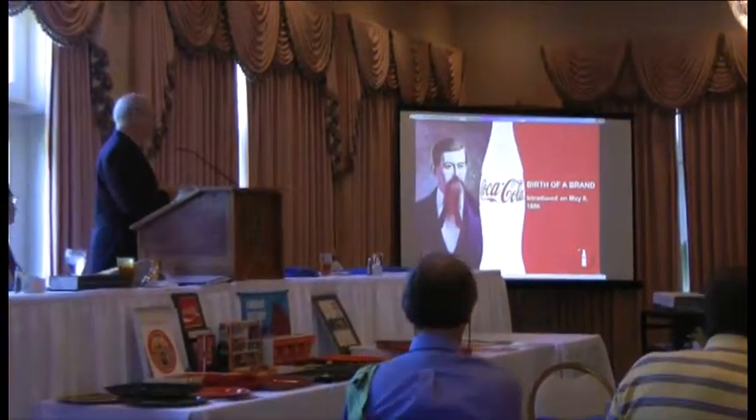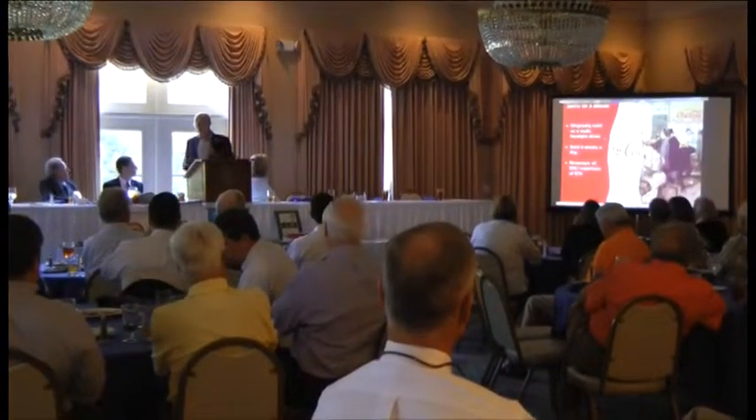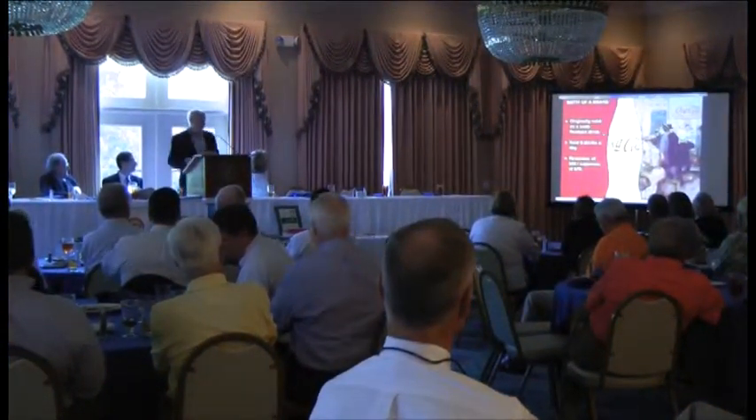It's things like the fact that our logo — this Coca-Cola script logo — has been with us 127 years. We have a proprietary package, the contour bottle, that's recognized by more than 95% of the world's population.